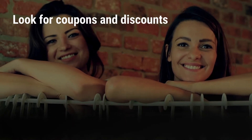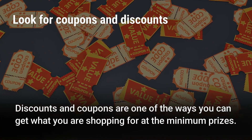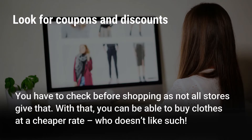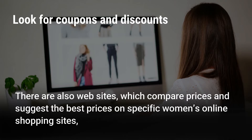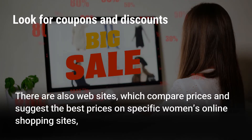Look for coupons and discounts. Discounts and coupons are one of the ways you can get what you are shopping for at minimum prices. You have to check before shopping as not all stores offer that. With that, you can be able to buy clothes at a cheaper rate. There are also websites which compare prices and suggest the best prices on specific women's online shopping sites.